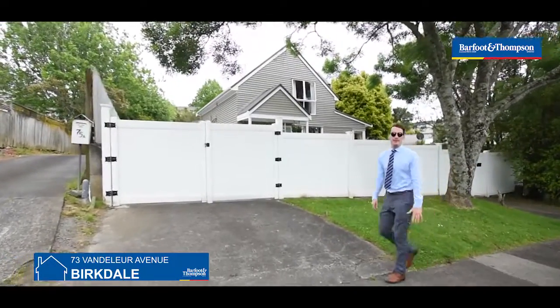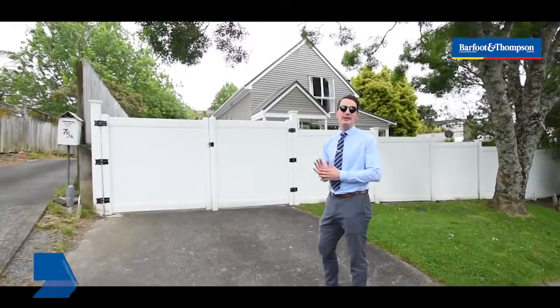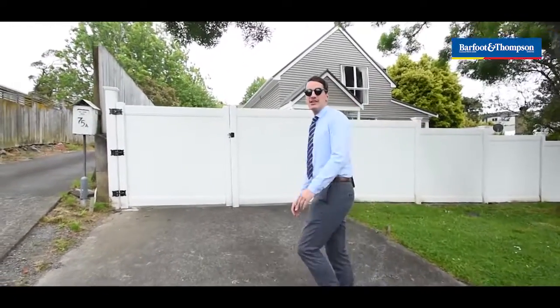Hi guys, Nathan Canton here from Barfoot and Thompson. I'm here at the sunny 73 Vanderleur Avenue in Burkdale. Let's go take a look.